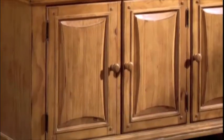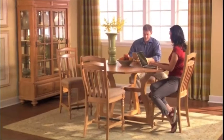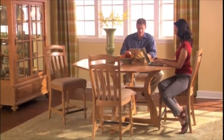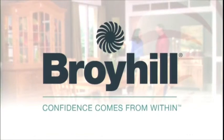Wooden knobs, raised panel drawer fronts, and bun feet add charm and assure you have timeless, versatile furniture. Consider the Bryson Collection from Broyhill, where confidence comes from within.